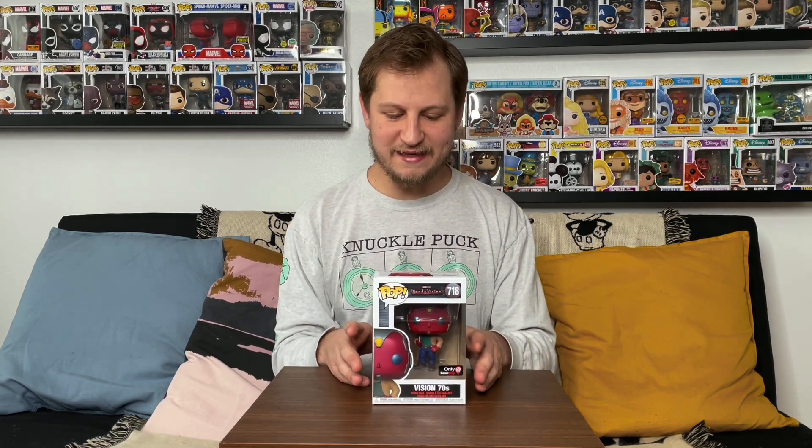So when we get all of those in we'll make sure to show those off to you, but I wanted to go ahead and show you the one that we did get so far, and this is the GameStop exclusive 70s Vision.